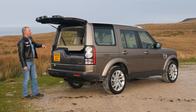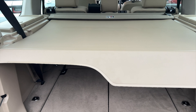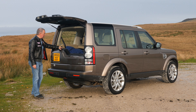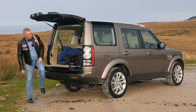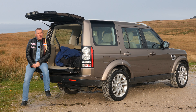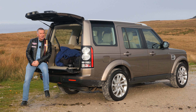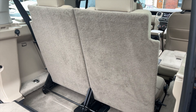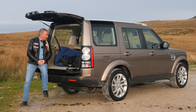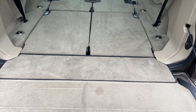Split rear tailgate — the top folds up. You've got this roller blind load cover, so you can just chuck your luggage in. The load floor is sturdy enough to sit on, and you're somewhat protected from the rain. The two back seats fold up really easily, and you get a perfectly flat load area when they're down.